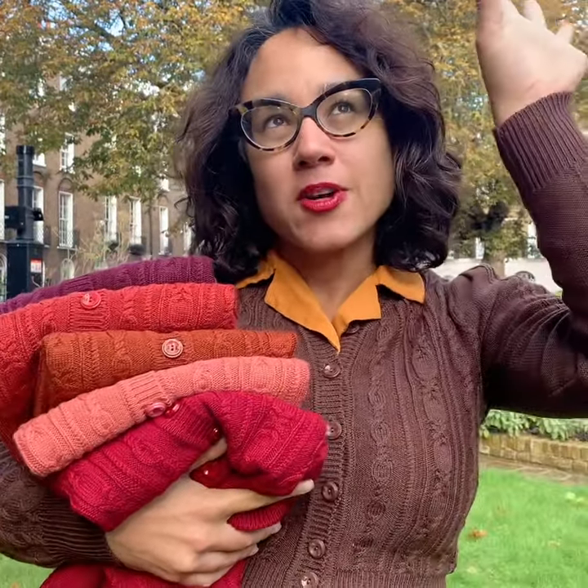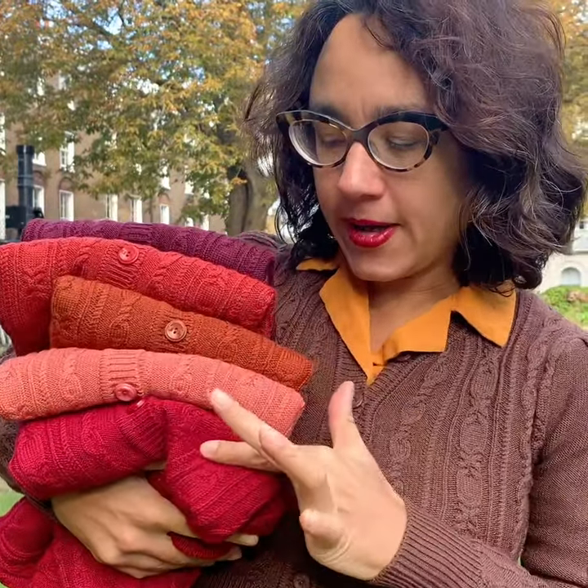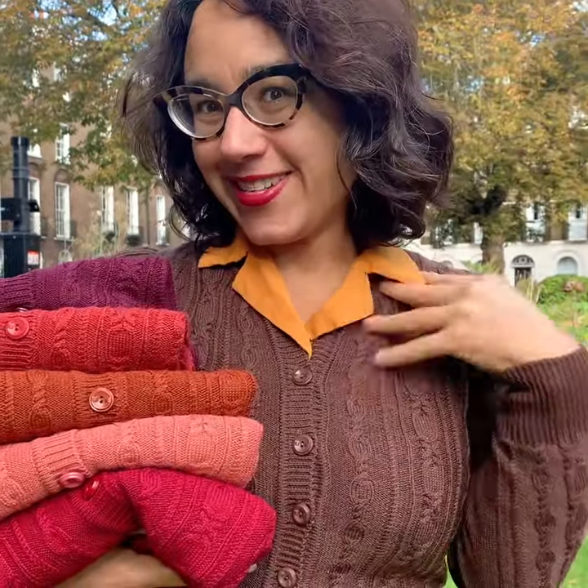Just to let you know, the sun's gone away and the shade is here, hopefully you can see the real colours. So burgundy, salmon, cinnamon, rust, aubergine and chocolate, okay?